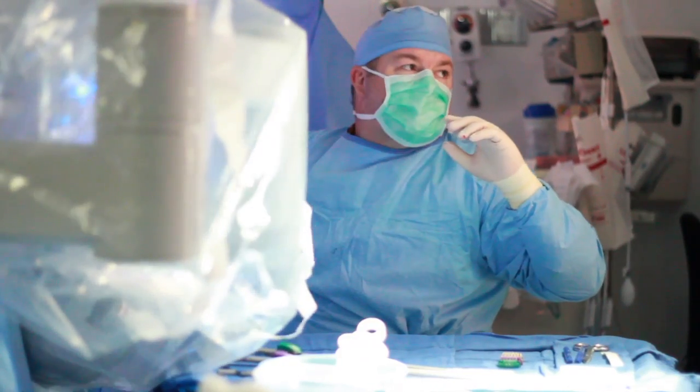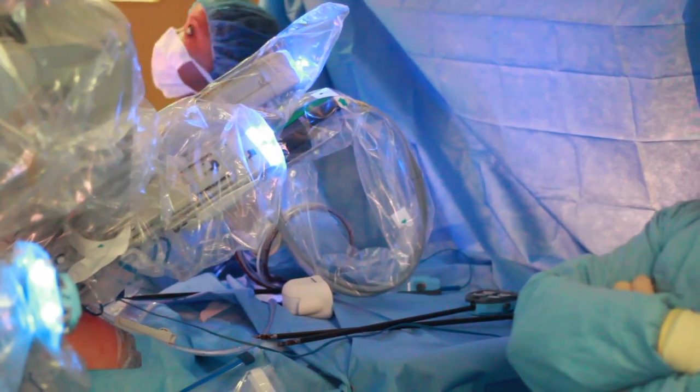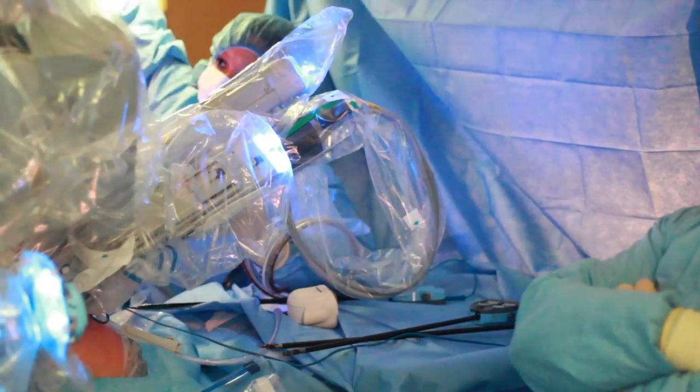We have a very good operative team including a circulating nurse, our techs, and our surgical assistants who help us perform the operation. They're very adept and have a great skill set.